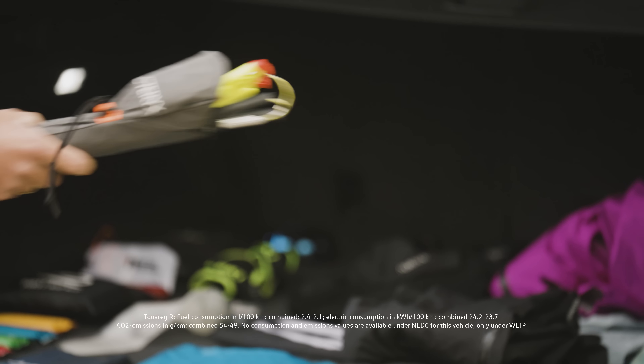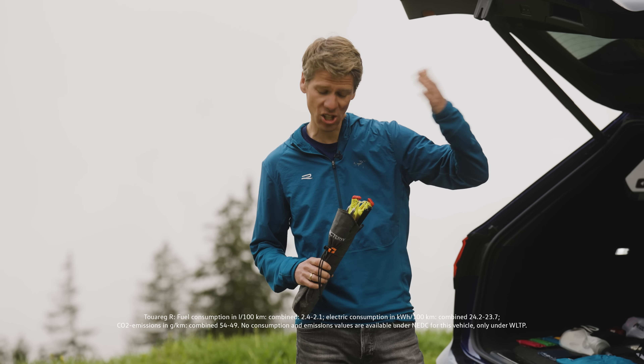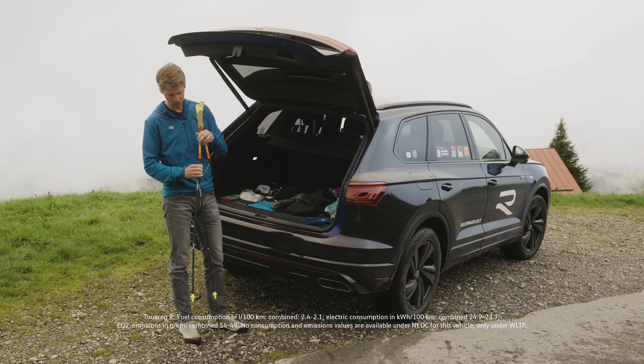Let's talk poles. I always take poles on my runs when there is more than a thousand meters of elevation to gain. Most trail running poles are foldable, so you just take them out, clip them, and they are ready to go.